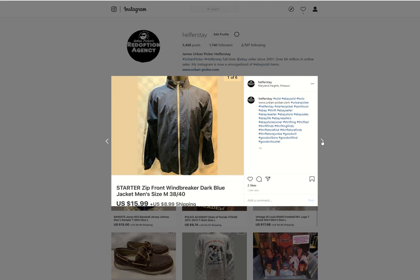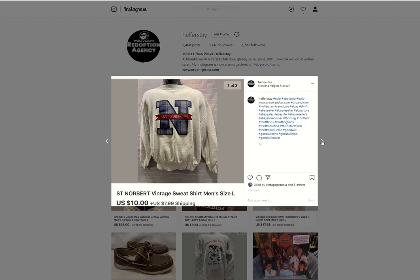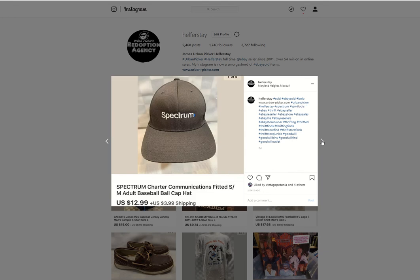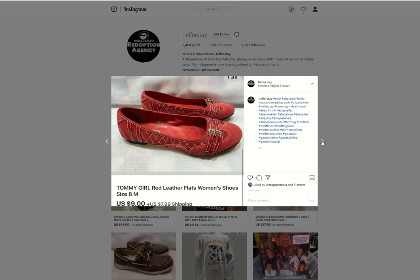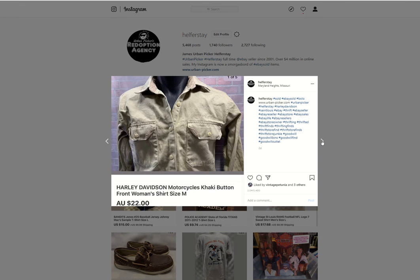Starter Windbreaker — I believe from the bins — sold for $15.99. Vintage Grants Farm Tee from the bins sold for $12. St. Norbert's Sweatshirt from the bins sold for $10. Some Jessica Simpson pumps — probably $4 into those — sold for $15. Spectrum hat from the bins sold for $12.99. Some Tommy Girl shoes — pretty worn on the bottom — got them from the bins, sold for $9. Another Ben's hat, $11.04. Harley Davidson button-up shirt — don't remember where I picked it up — going to Australia for $22.